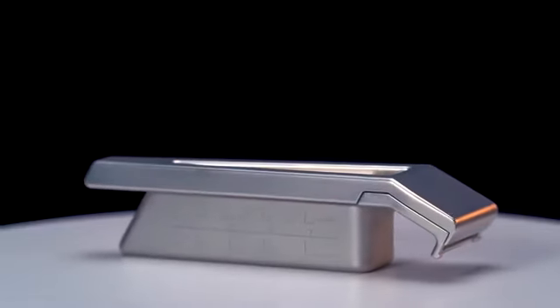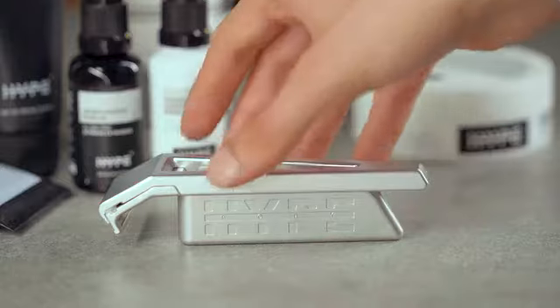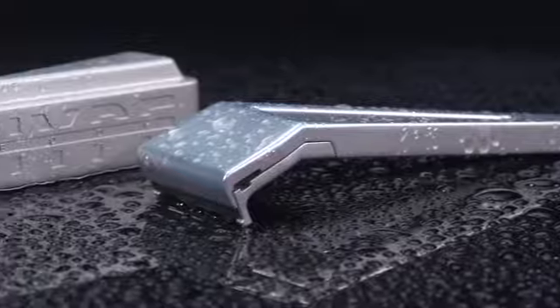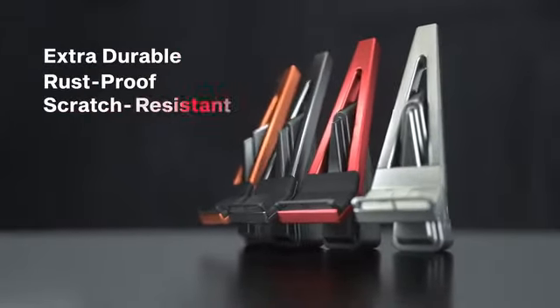Hype Body — the premium razor of past generations reinvented for the modern man, designed from the ground up to be the first razor to offer the ease and convenience of a typical cartridge razor and the premium close shave of a safety razor, milled from a single block of pure aerospace-grade aluminium to be extra durable, rust-proof and scratch-resistant.